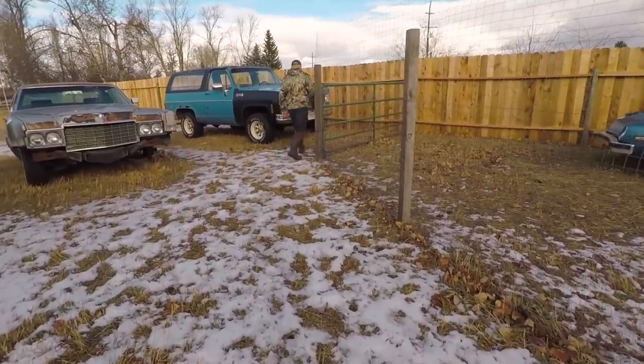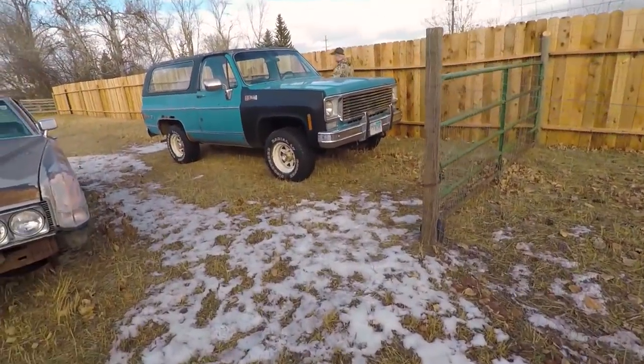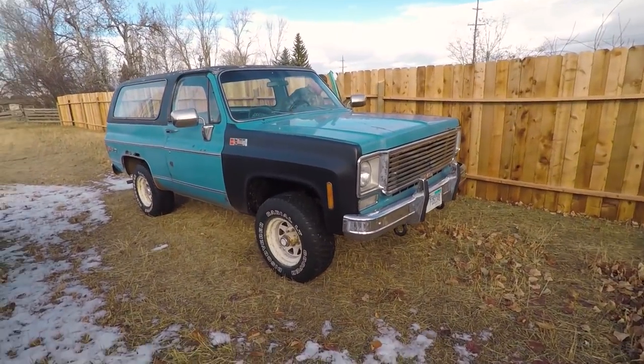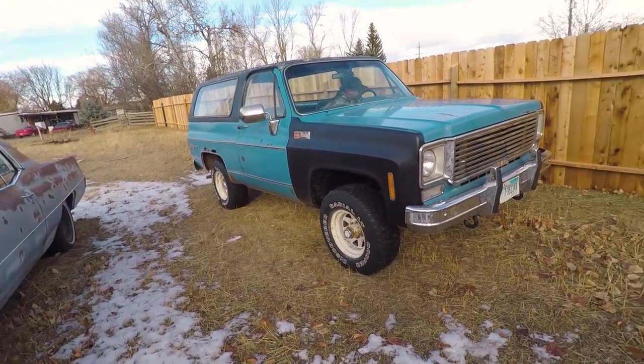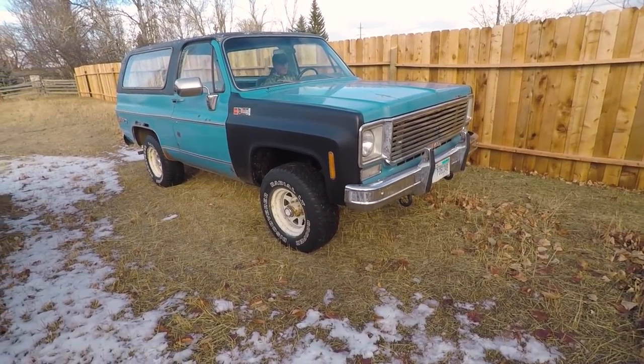So that's probably the end of this video. We'll try and get some more going as we progress with work. Kyle's just going to try out the Jimmy — drive it around a little bit.